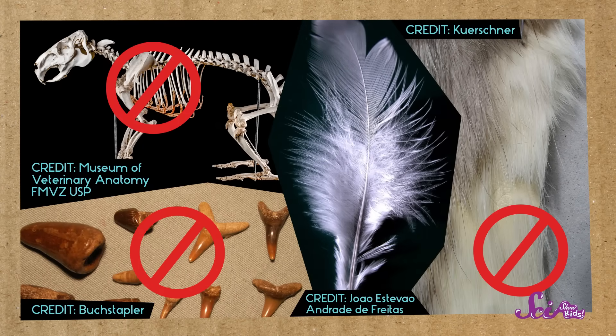We don't eat bones, or teeth, or hair, or feathers because, well, that doesn't sound very good, but also because it wouldn't do us any good. We can't digest those things, so our bodies can't turn them into energy. And that's true for owls, too. They can't digest bones, teeth, fur, or feathers.